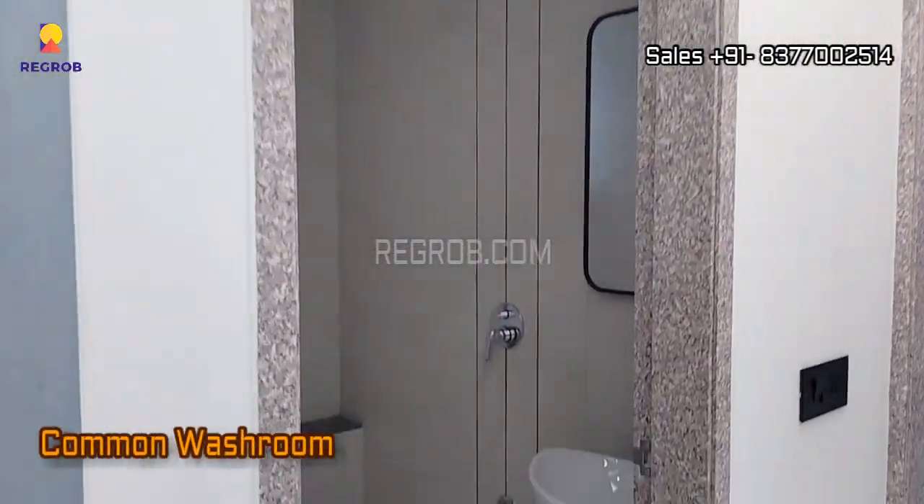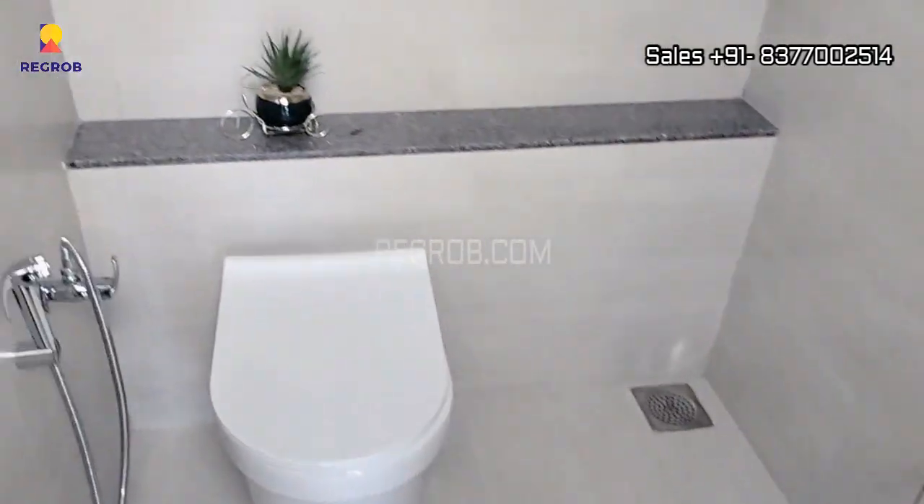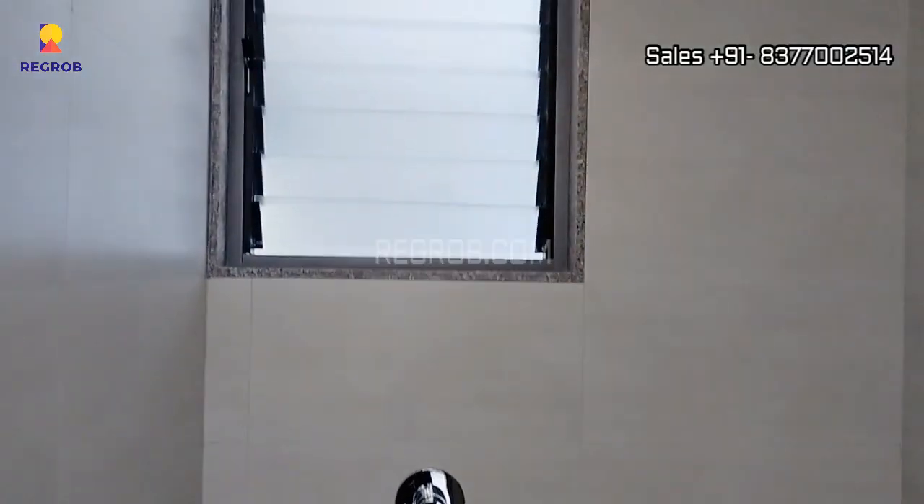Next we have the common washroom. The washroom is very well fitted with ultra-modern sanitary fittings.